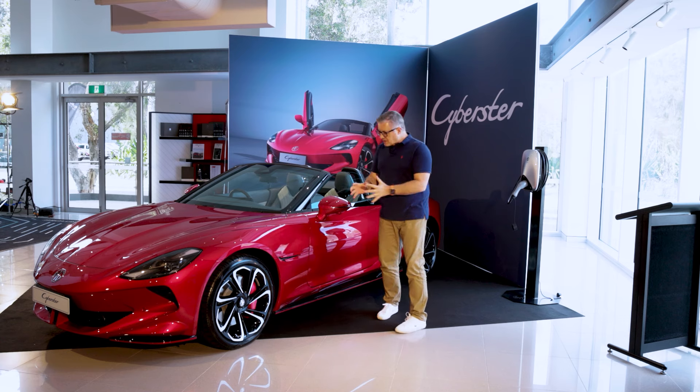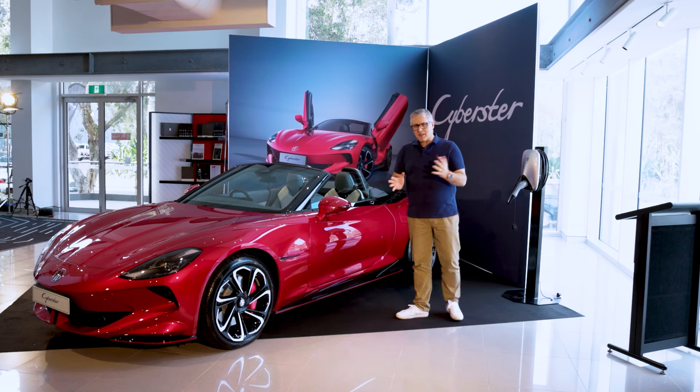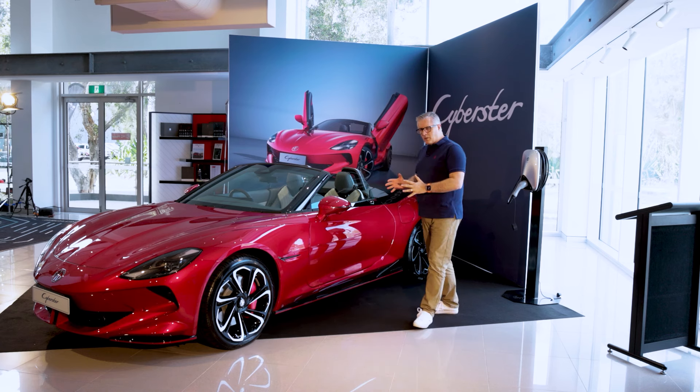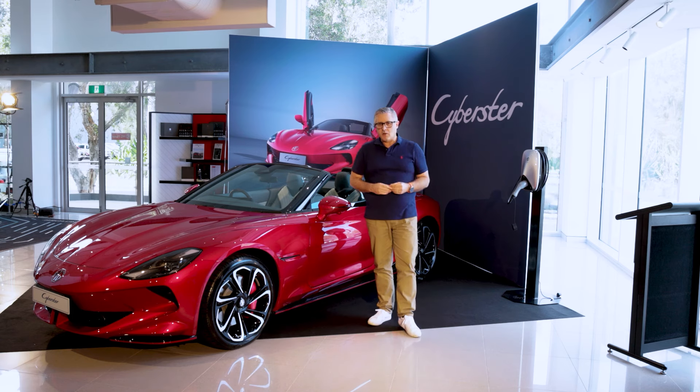For many people this is what MG is all about — the sports car. But even in the days of the TDs and TCs, not just the MGBs, those are old school cars. The Cyberster is completely new school.